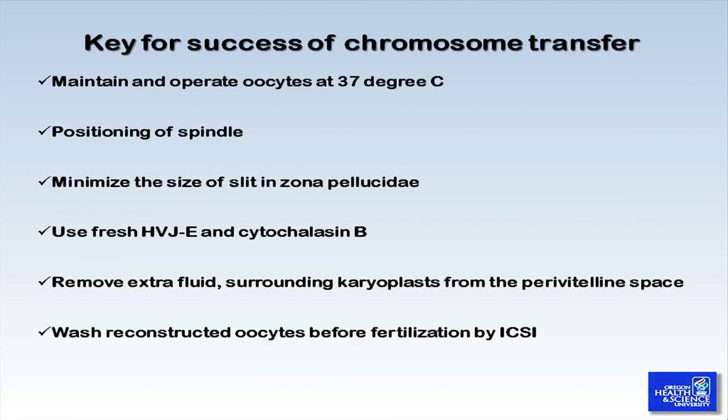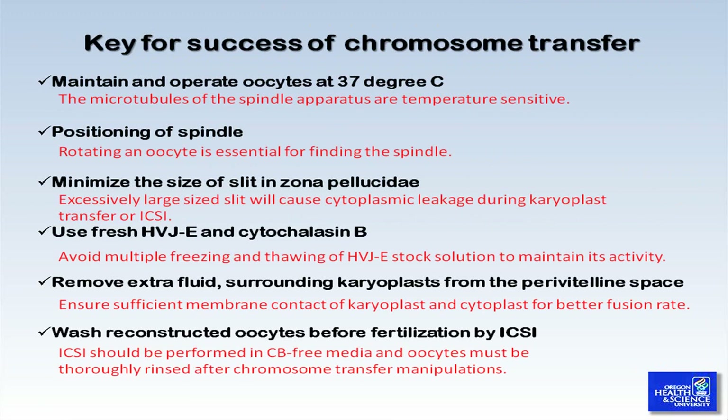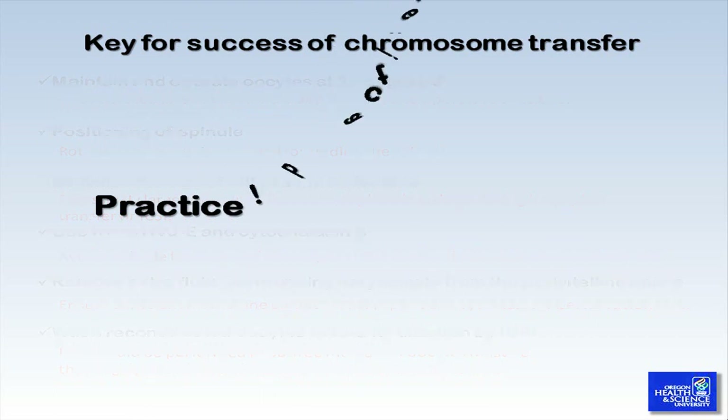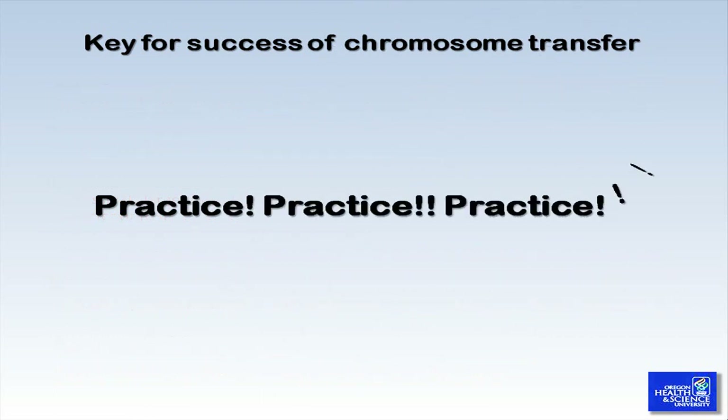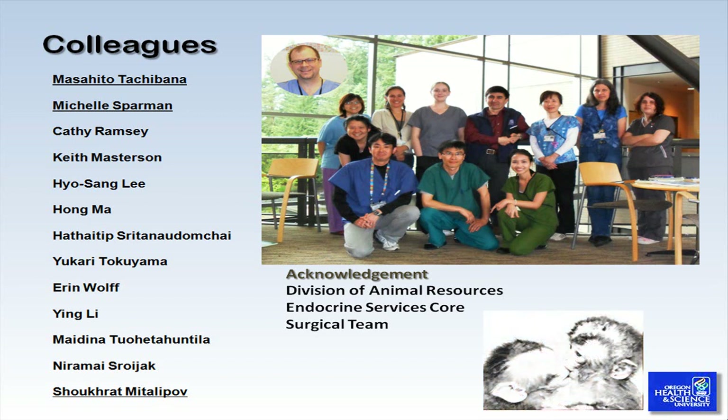Here we provide several key details and suggestions for what we believe is a truly successful chromosome transfer procedure. To be able to succeed at this procedure, we firmly believe that diligent practice is a must — we cannot emphasize it enough. Practice, practice, and practice. Drs. Masahito Tachibana and Shukrat Mitalipov developed and conducted all of the chromosome transfer procedures. We would like to thank everyone at the Oregon National Primate Research Center for their support of this research.